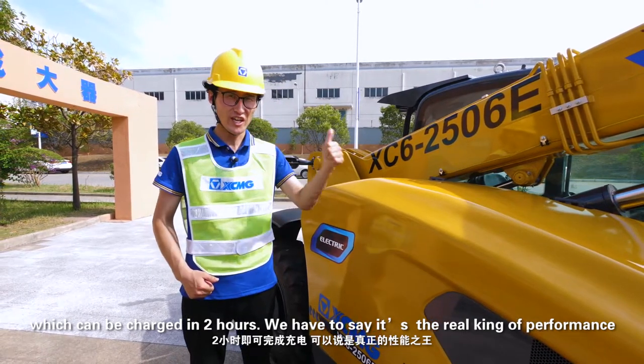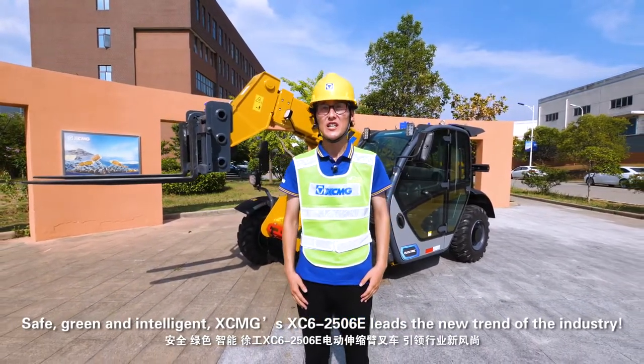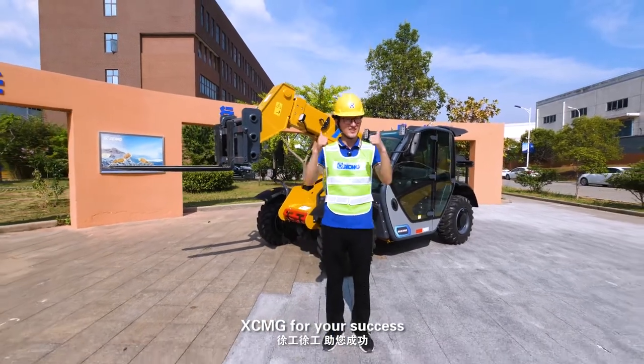It is the real king of performance. Safe, green, and intelligent — XCMG's XC62506E leads the new trend of the industry. For more information, please click here to contact us. XCMG: for your success.